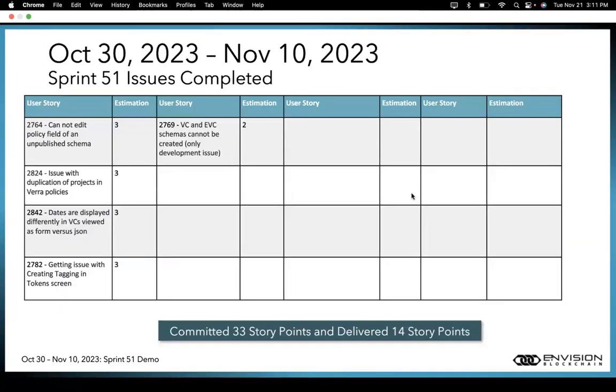Talking about the current Sprint 51, which lasted from October 30th to November 10th: we committed to 33 story points and delivered 14 story points. In this sprint, we were much more focused on fixing bugs — issue 2764, cannot edit policy field of an unpublished schema; 2824, issue with duplication of projects in VERA policies; 2842, dates are displayed differently in VCs viewed as form versus JSON format; and 2769, VC and EVC schemas cannot be created. All these issues have been fixed.